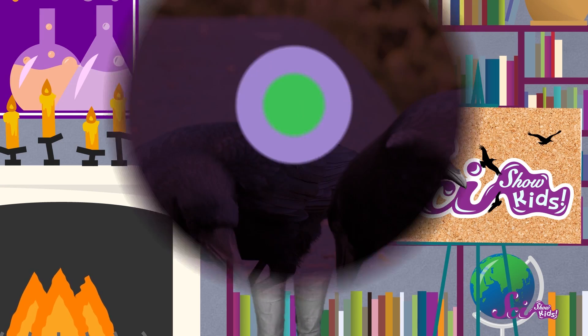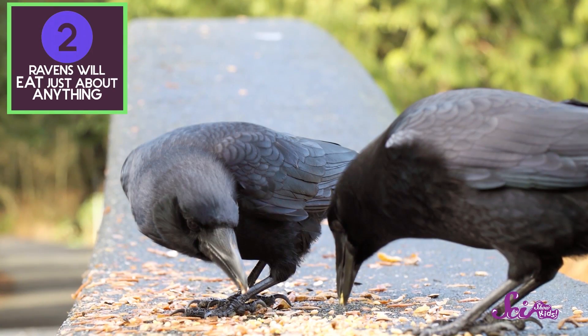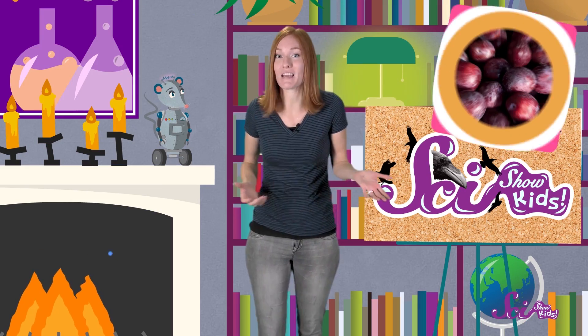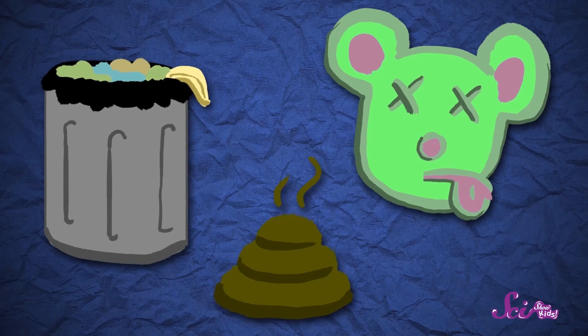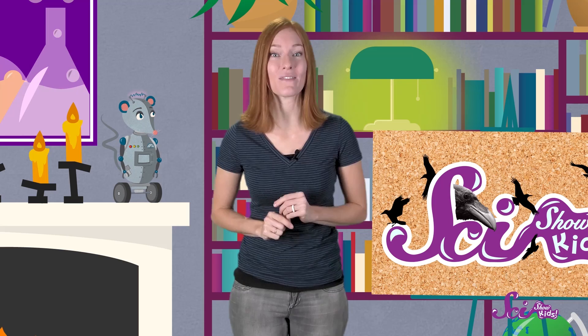Now onto fact number two about ravens: they'll eat just about anything. Ravens are definitely not members of the picky eaters club. Like people, ravens are omnivores, which means that they eat both plants and other animals. Normally, ravens eat fruit and nuts, as well as insects and small animals like lizards. But some of their favorite foods are things like food scraps from your garbage, or the remains of dead animals, and even animal poop. That might sound kind of gross, but by eating these things, ravens are doing a really important job — they're helping to clean up the environment.